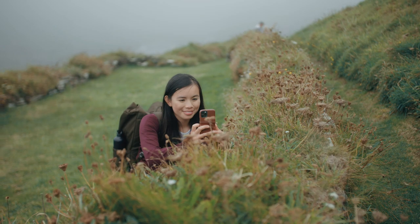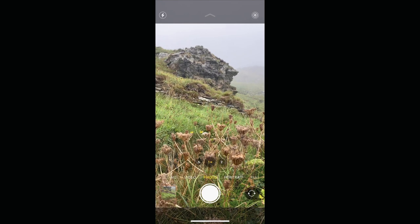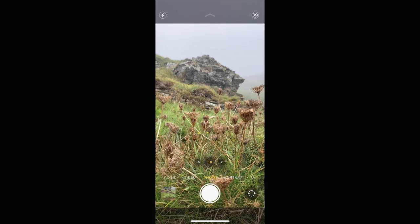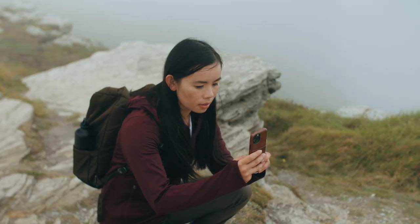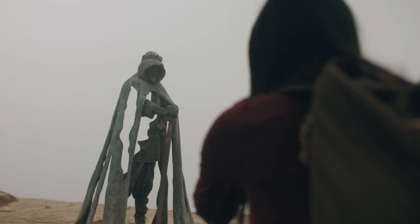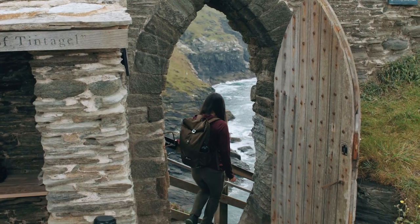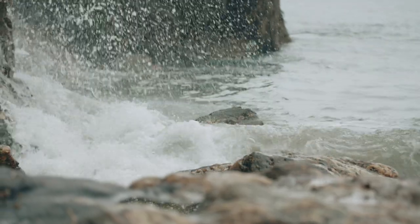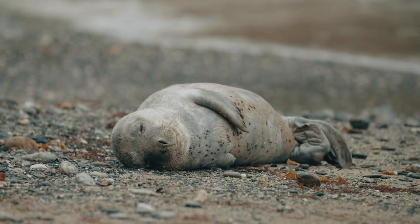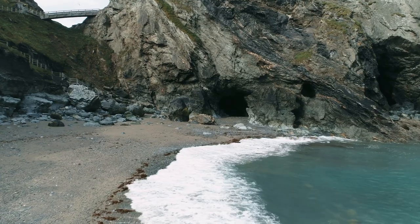Sometimes there aren't any obvious lines to use, so look for something in the foreground to focus on. Find an interesting rock or a delicate piece of flora and frame it so that the subject is in the background — it just means there's less empty space in the image, so it's more pleasing to the eye. At low tide, you can explore the beautiful beach and caves at the base of the cliffs at Tintagel Castle.